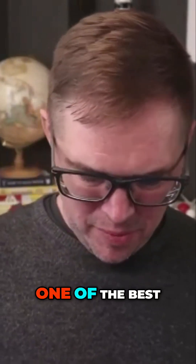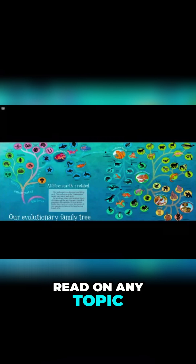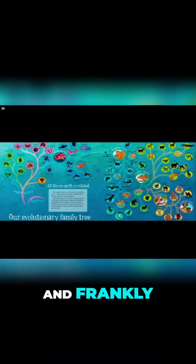This is from one of the best, maybe one of the three best science books that I've ever read on any topic in science. Grandmother Fish by Jonathan Tweet, with illustrations by Karen Lewis. It's for preschoolers, and frankly, if you're not in preschool, you still might want to get it.